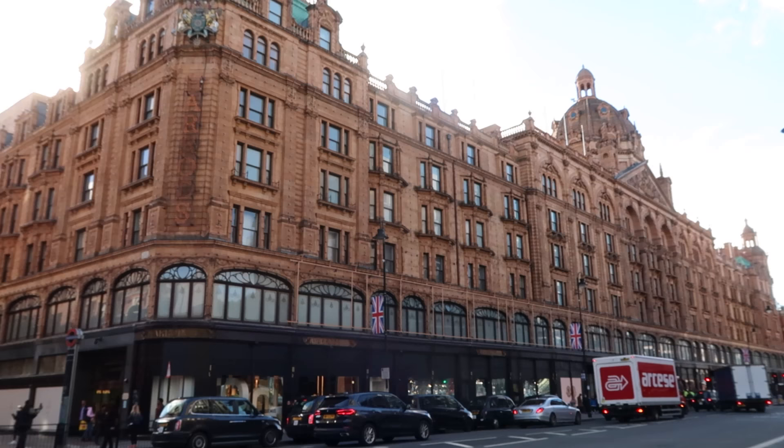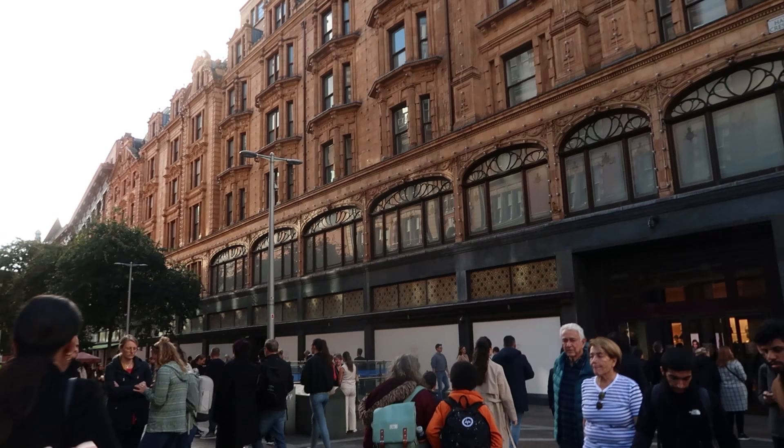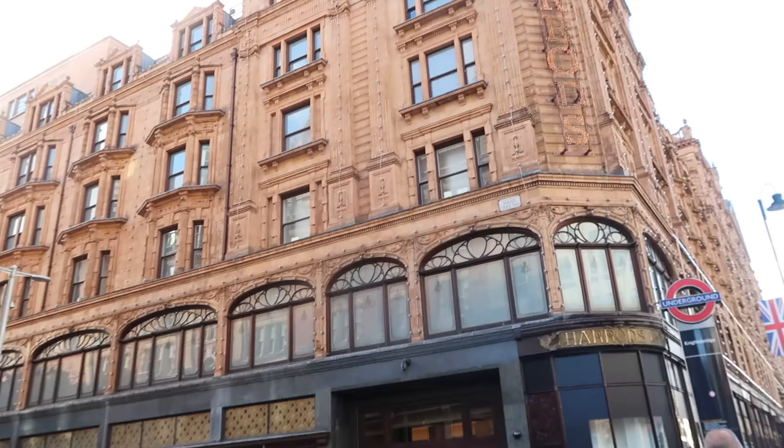It looks pretty fancy from the outside. It's huge looking too — I didn't even notice the lit-up sign up the column. It has a crest on it too, which I think means it's fancy. The other nice thing is that the underground station comes out right outside of it.